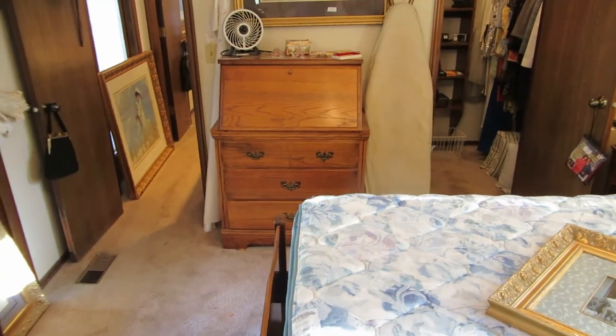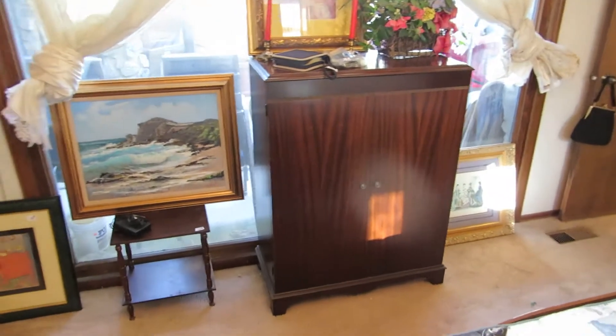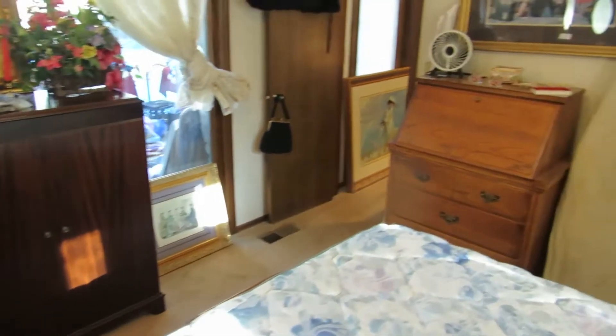We also have this little 1960s drop-front desk. This is a cool find — it's a record cabinet. You open it up and there are places for records, with three stacks of records in it. It's a really neat piece to find.